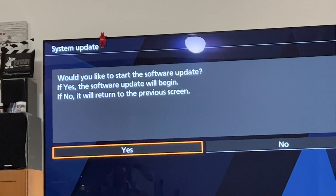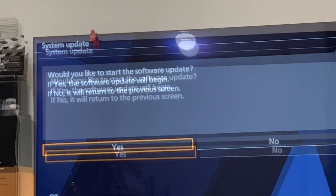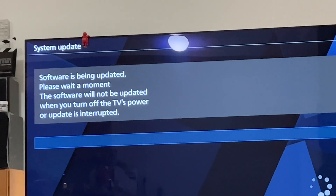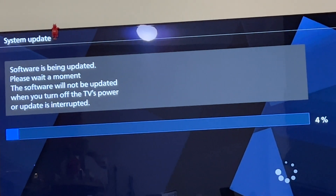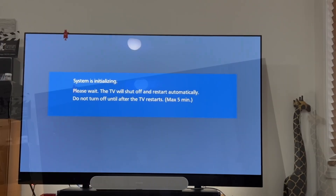After you click OK, you will see the screen and then you click yes. Leave the TV on and then it will restart automatically after the software update. The TV then restarts itself.